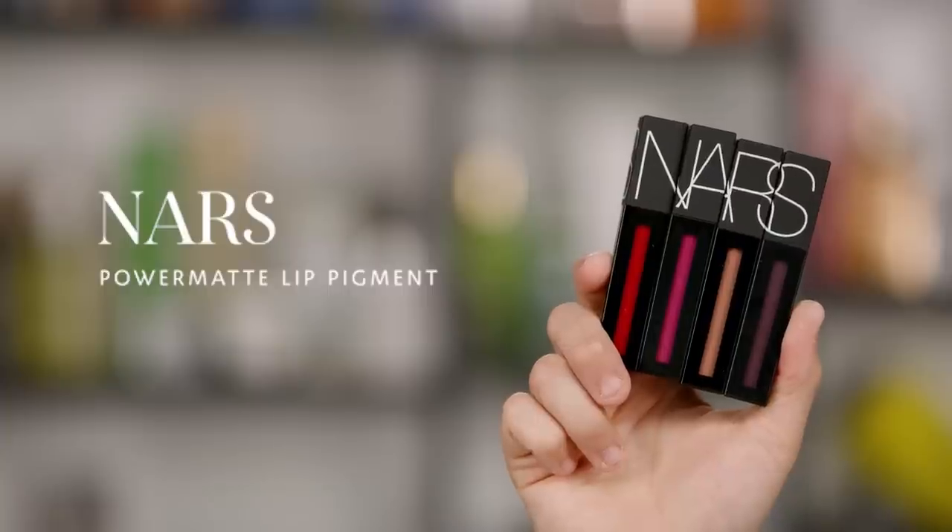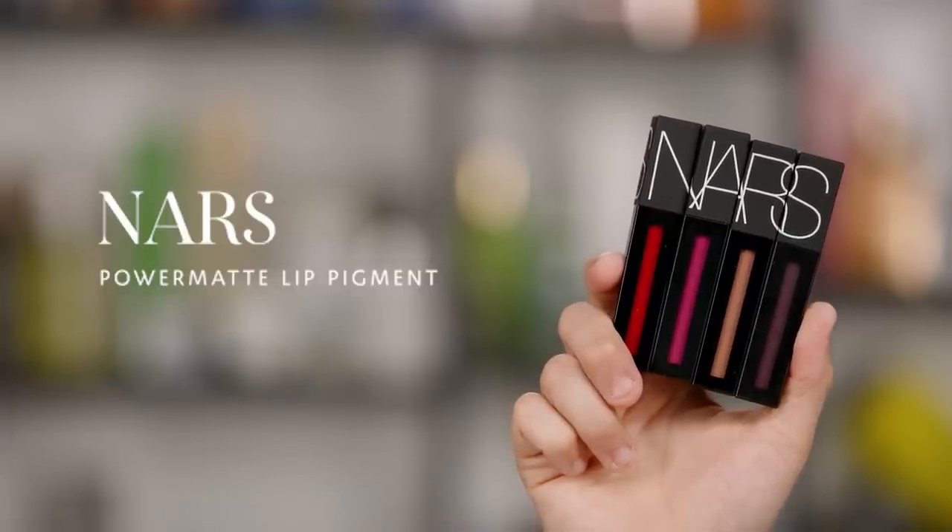We've got a lot to cover — a lot of shades to talk about and a couple of brand new formulas. All of these are coming from cult classic lip brands, so brands you know and love. They're taking their lip formulas to the next level. One of the biggest launches is that NARS finally has a liquid lipstick.